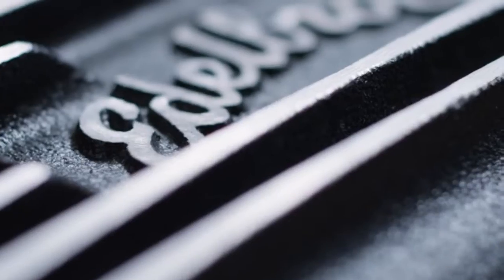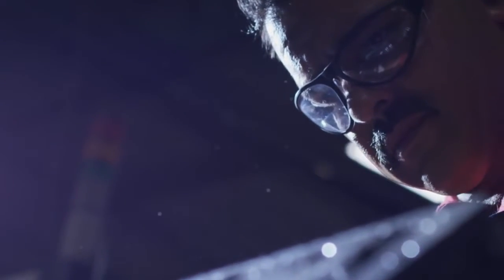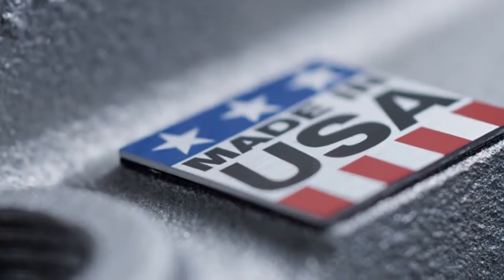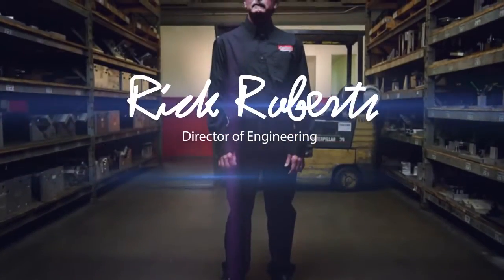Heads, carburetors, valve covers — made right here in Southern California. It's hard to beat Ed O'Brock for that classic look, and it's why I've been engineering vintage parts here for over 25 years.